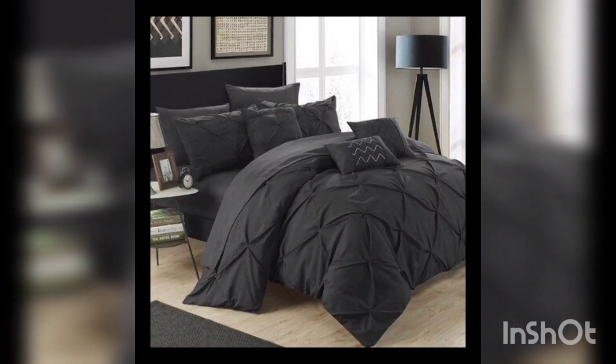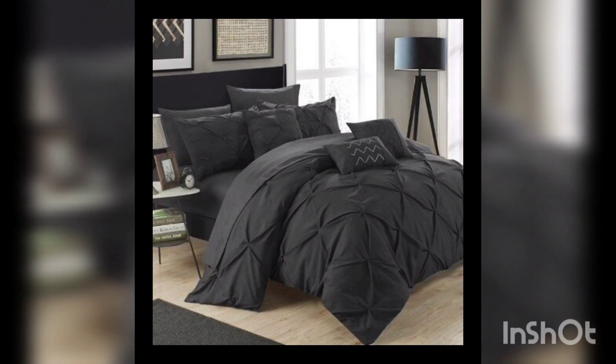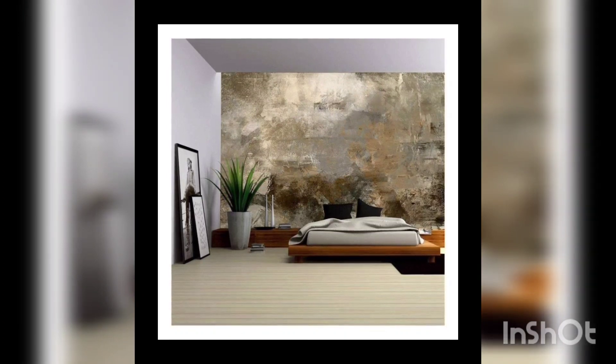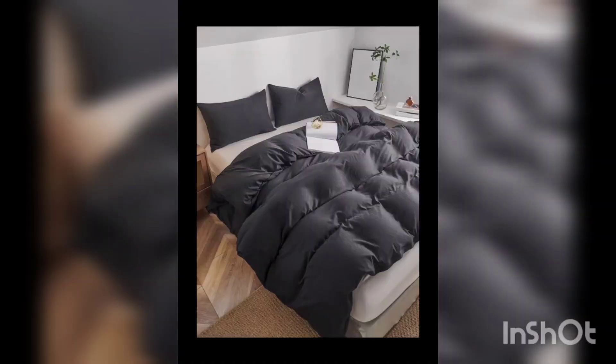Hello guys, welcome to my channel Home Decor Studio. Don't forget to like, subscribe and share. Let's continue — small rooms are not always square; some could be long and thin.